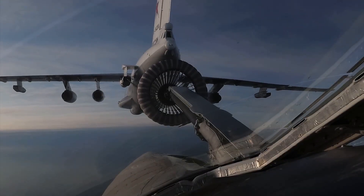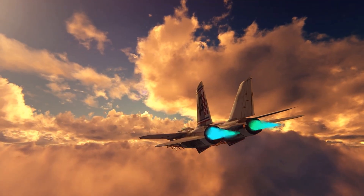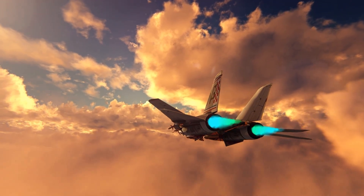First up, fuel composition. The type of fuel used can definitely influence the color of the afterburner flame. Different countries might use different formulations of aviation fuel, which can affect combustion and, as a result, the color of the flame.